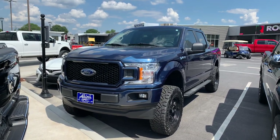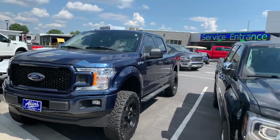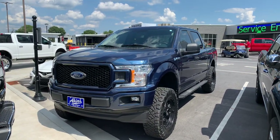Just a high-end, great-looking kit on an Akins Ford F-150 Blue Jean Metallic here at Akins. Y'all, Winder place is popping on a beautiful Friday — we have a two-wheel drive, yeah, you heard me right, two-wheel drive.